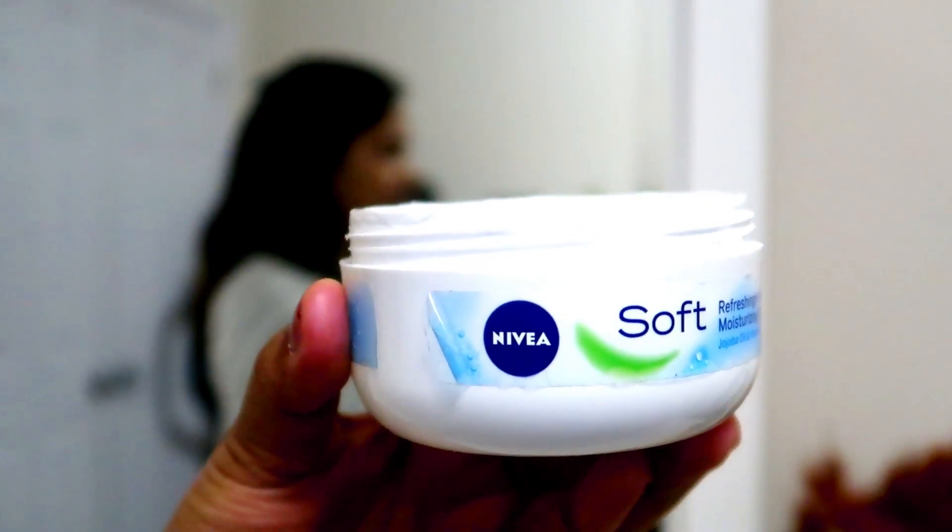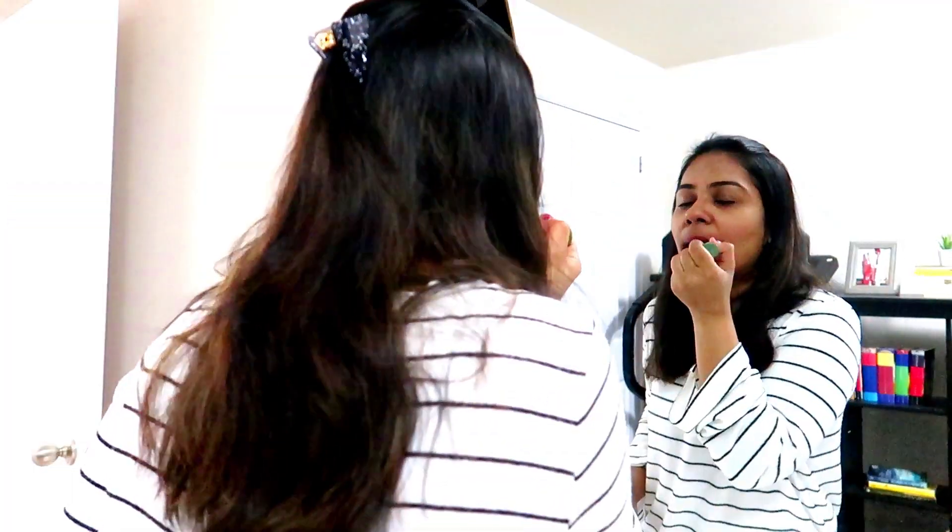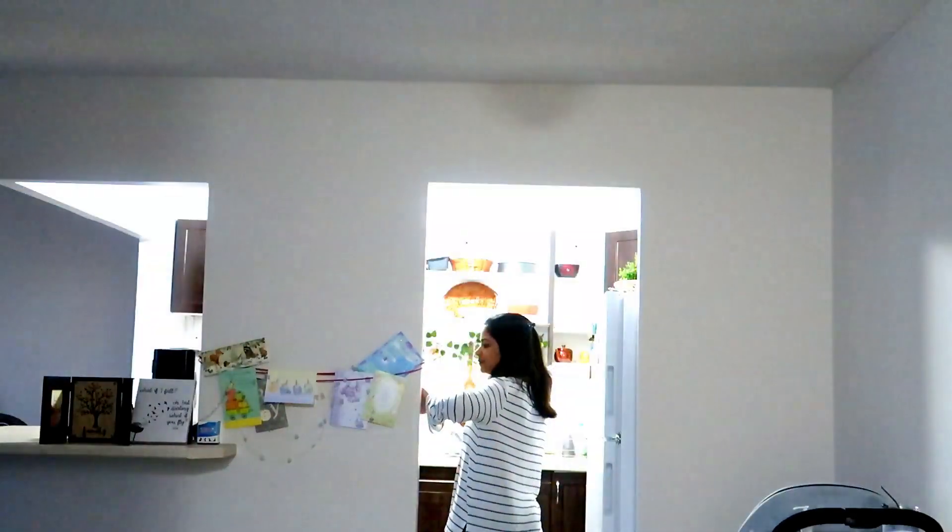I keep it very simple. I comb my hair, I apply some moisturizer — because hey, I live in Canada and it's still a little cold here. I apply this Nivea Soft moisturizer, a little bit of lip balm, and tada, I'm done. Then I make my way to the kitchen because this mama needs her caffeine.